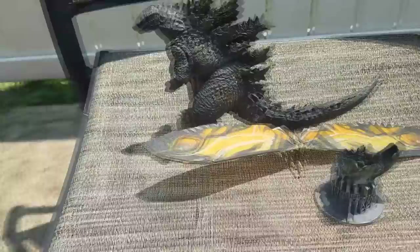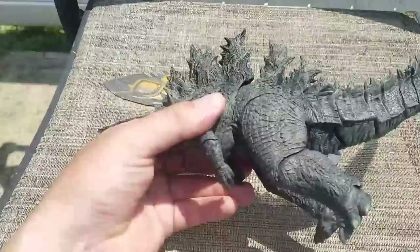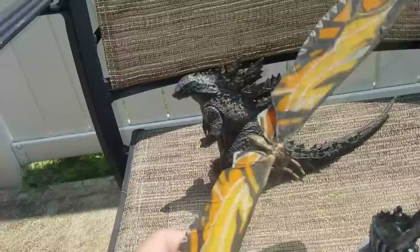Here is a look at the scale comparison. Mothra is definitely longer wingspan-wise than Godzilla is from head to tail. Granted, if you lay Godzilla down and stretch out the tail, he'll be a little bit longer. I think the movie did a great job at portraying Mothra as so tiny body-wise compared to Godzilla, yet she can still be equally as powerful.